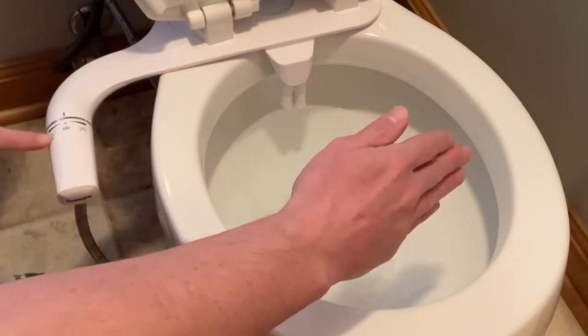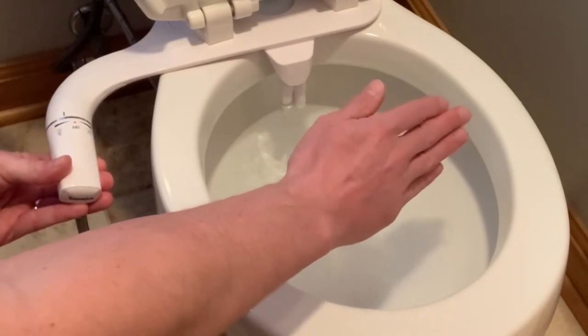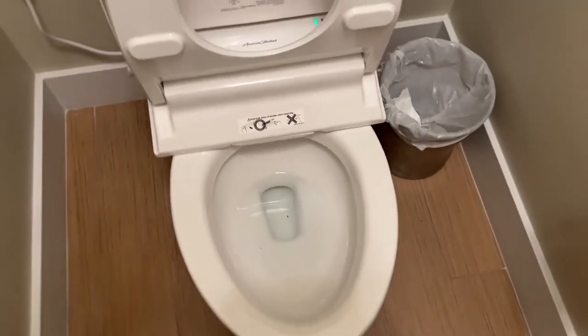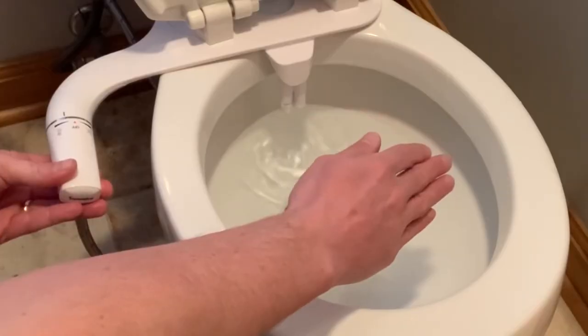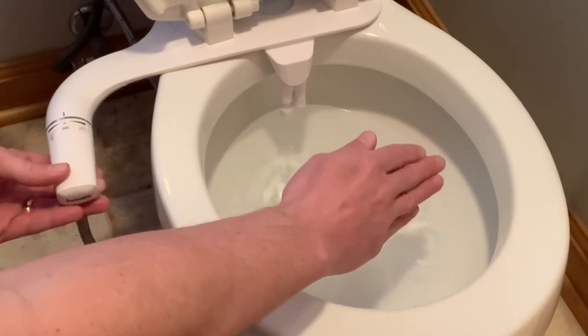Installation is hassle-free with the included mounting hardware, water supply hose, and seat. The American Standard Bidet Seat fits most conventional elongated toilets, making it a versatile choice for various bathroom setups. The dual spray nozzles and removable nozzle tips provide additional cleaning options for enhanced hygiene.